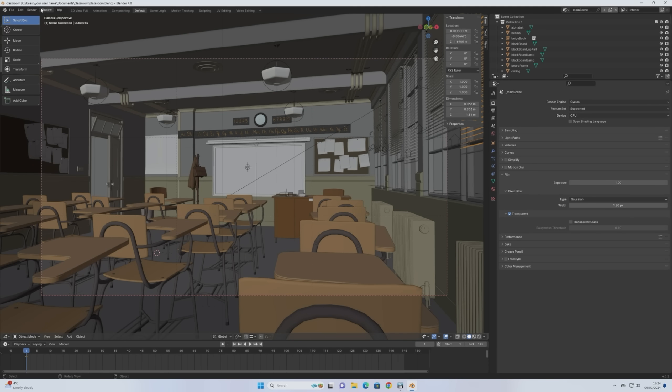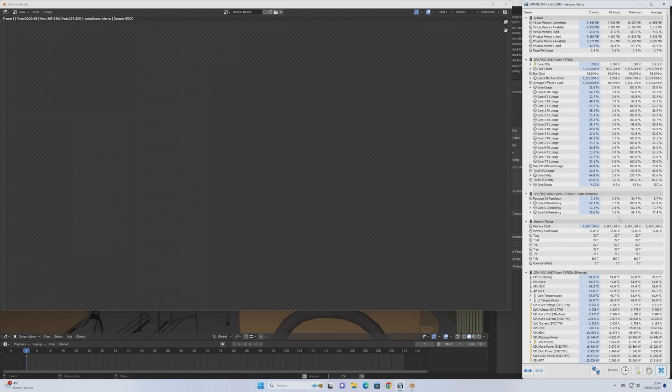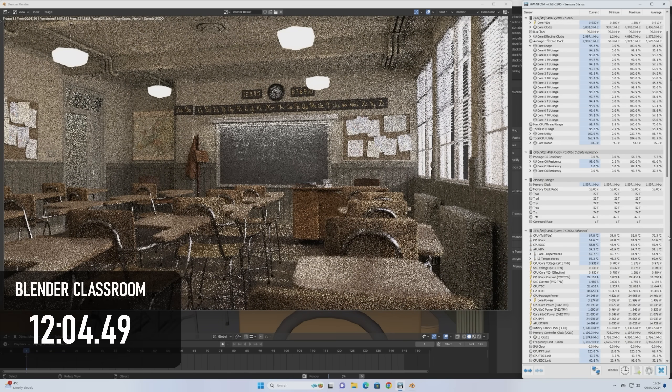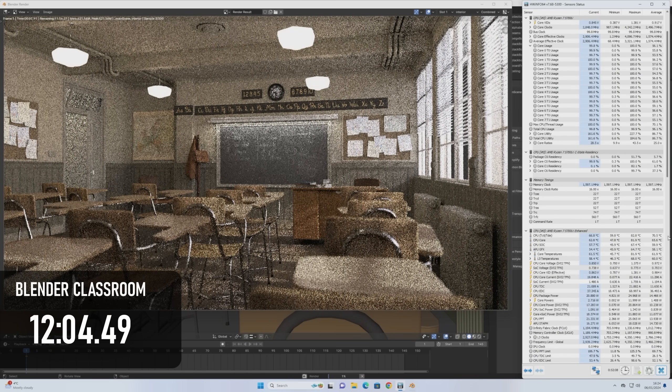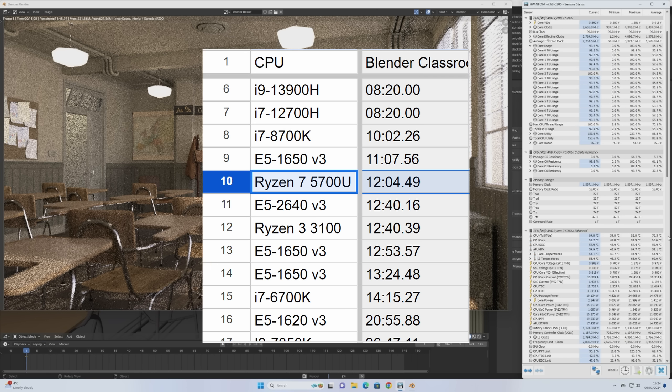Blender isn't quite as successful on the 5700U, as it doesn't support GPU acceleration with Radeons. The CPU can complete the classroom render in just over 12 minutes, about 50% longer than the neutered 13th Gen i9 in a mini PC, and two minutes behind a desktop 8700K. Still, it's way faster than a lot of older desktop chips, and even the 6 and 8 core Xeons for the X99 platform.